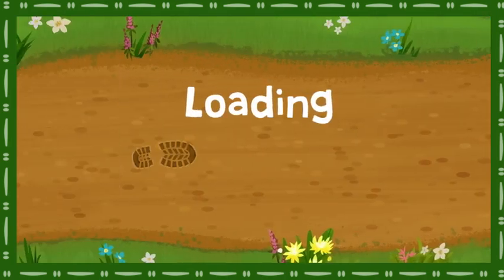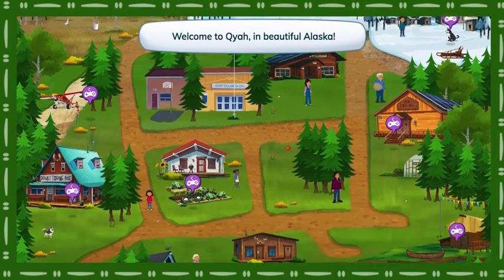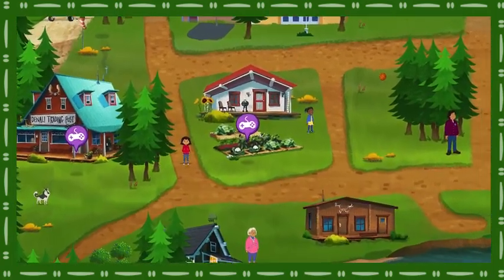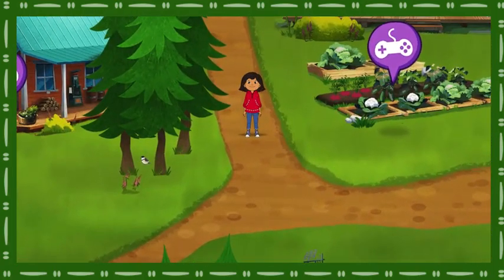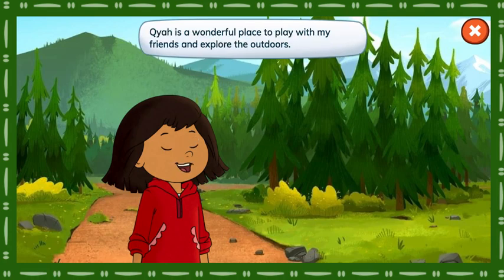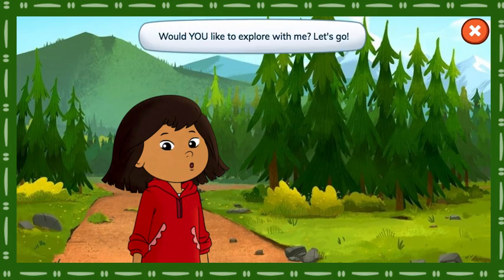Explore with Molly. Welcome to Kaya, the beautiful Alaska! Hey everyone, it's me, Molly. Kaya is a wonderful place to play with my friends and explore the outdoors. I live here with my family at the Denali Training Post. Would you like to explore with me? Let's go!